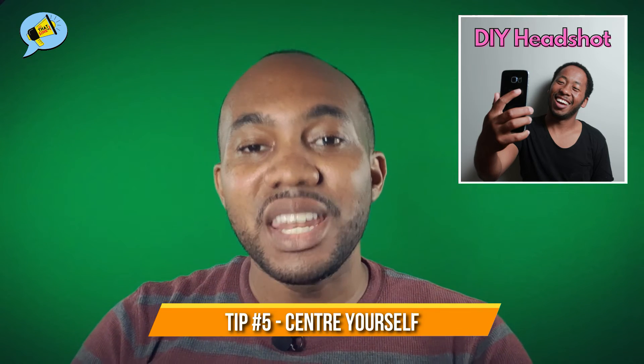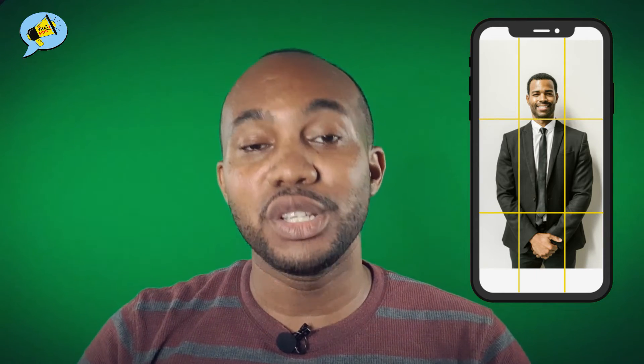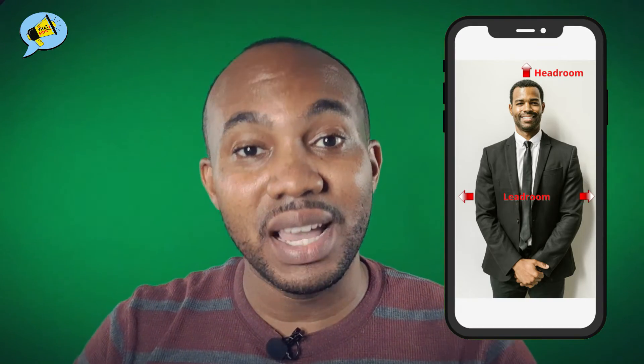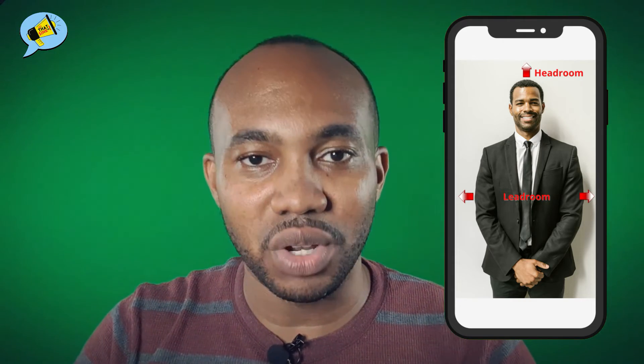Tip number five: center yourself. Check the settings on your phone and activate the grid lines, which break the screen into nine equal parts. Make sure your face is in the most central squares. Tip number six: give yourself some headroom and some lead room — those are the spaces between yourself and the borders of the photograph. The goal is to not be stuck up on the edges.